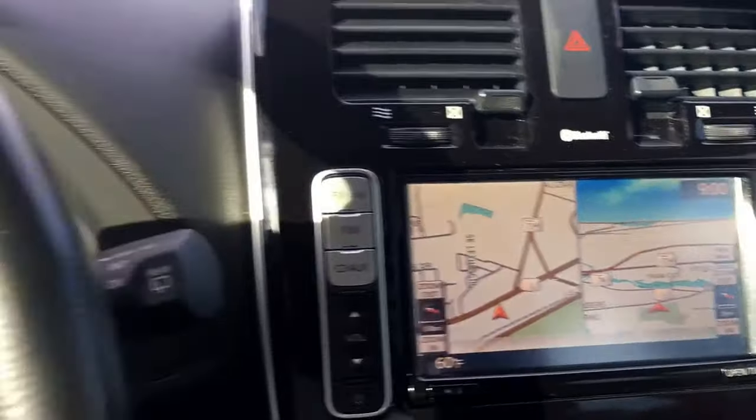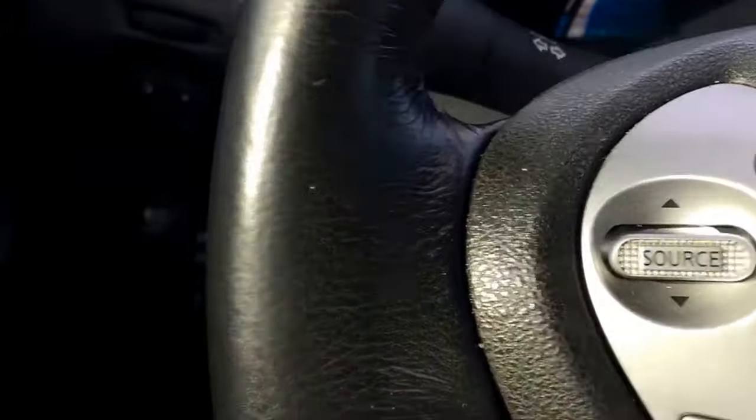It has navigation, Bluetooth, cruise control, heated seats, and a heated steering wheel.